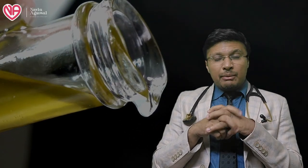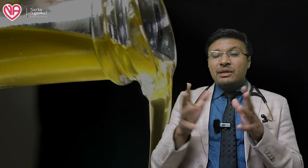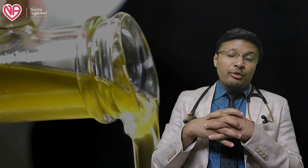Hello friends, today we will be discussing hot pressed oils and cold pressed oils — what is the difference between them, what are the pros and cons, where should you prefer a hot pressed oil, and where should you prefer a cold pressed oil.